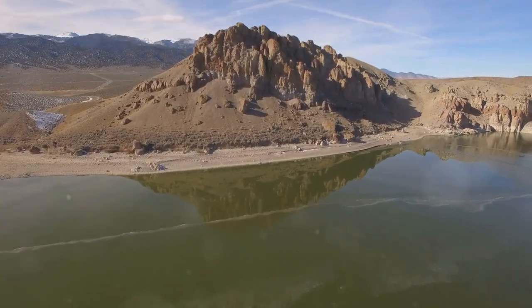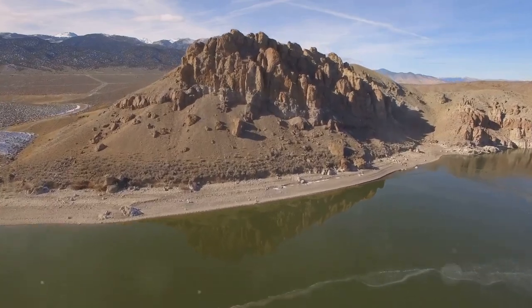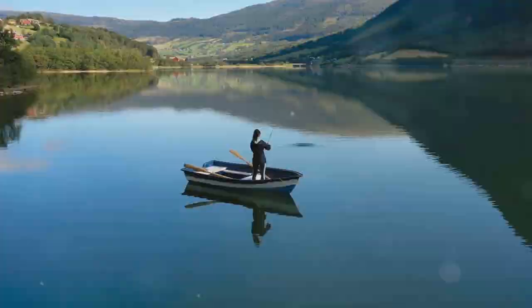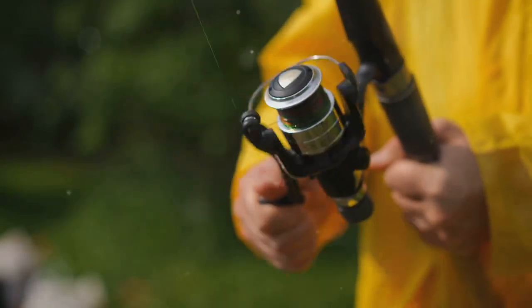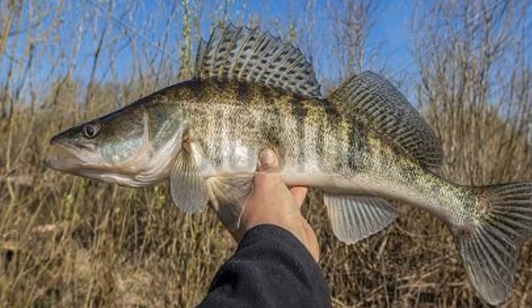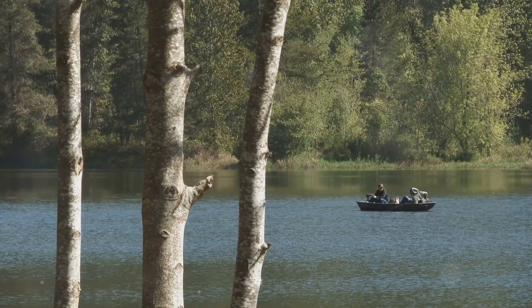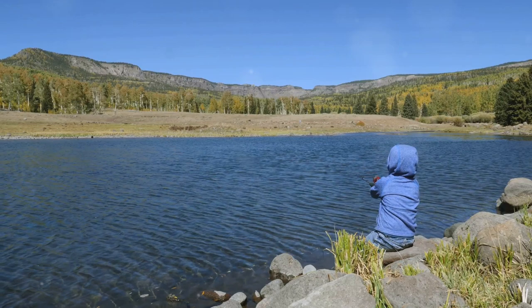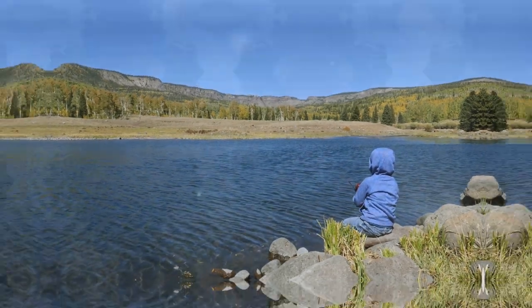South Fork Reservoir is perfect for honing walleye fishing skills. Located near Elko, it boasts a healthy walleye population. A simple spinning outfit with 6–8 pound test line is all you need. Live bait like nightcrawlers, minnows, and leeches work well. Keep moving and cover water until you find active fish. South Fork is a fantastic place to experience the joy of walleye fishing.